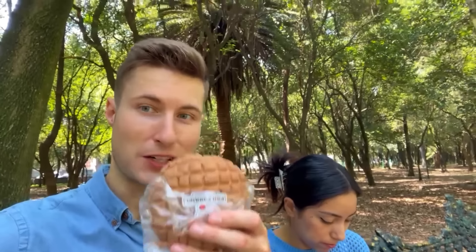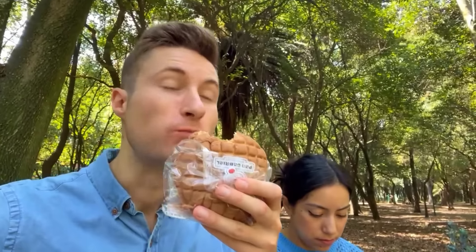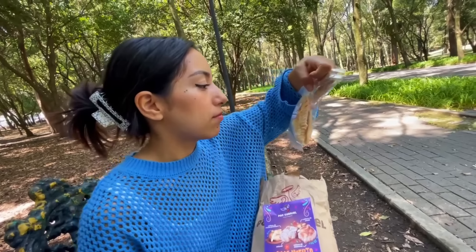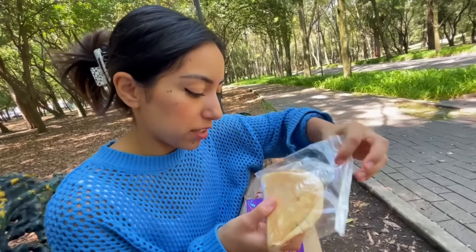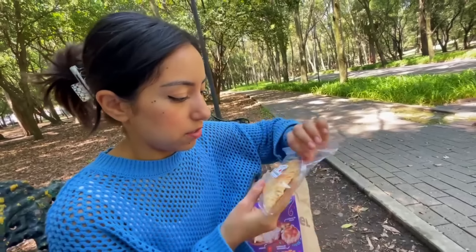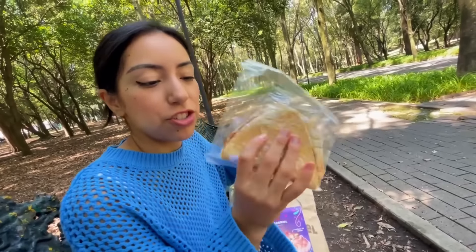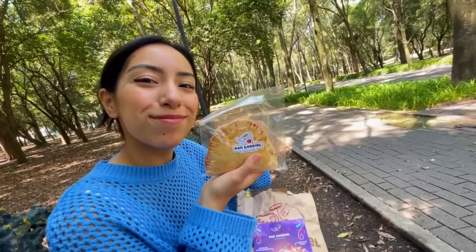Concha time! It's nice and soft — not too sweet, which I love about pan dulce. It's sweet but not too sweet. Next up — I think it's a strawberry empanada, or empanada de fresa. Looks delicious, let's jump in!